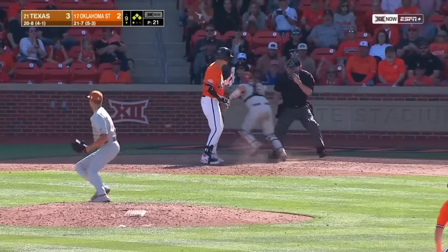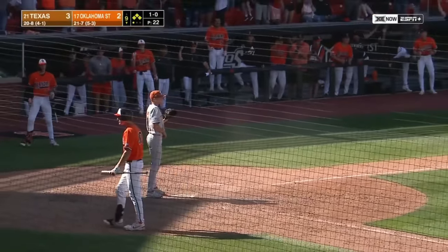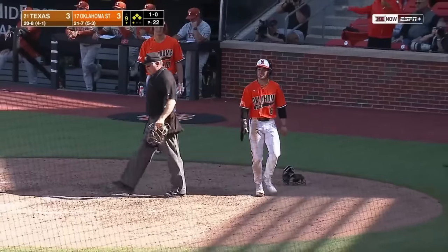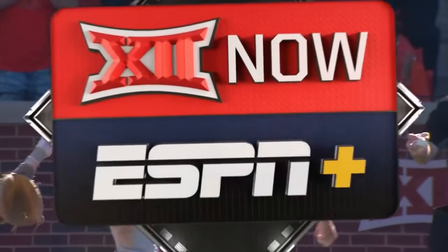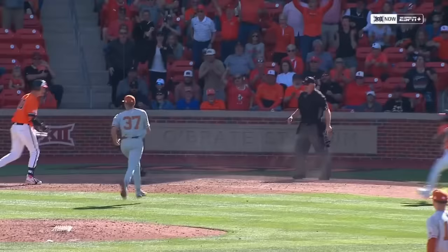First pitch on the way to Schubert — it's in the dirt, goes back to the screen. Here comes Holt, and he scores! The game is tied at three. It'll be second and third with one out. Nice time for a Huntsiker — I'm calling home run. Ball hits the wall and ricochets.